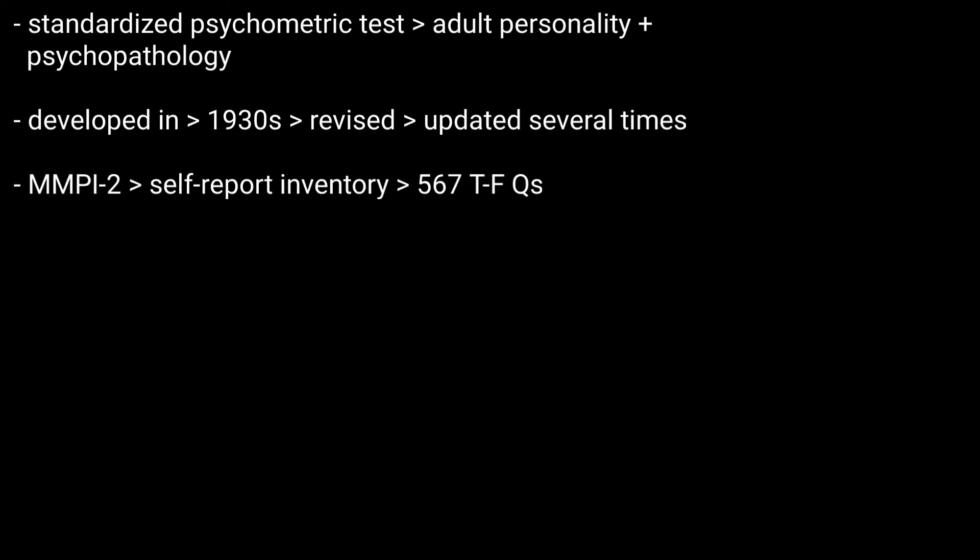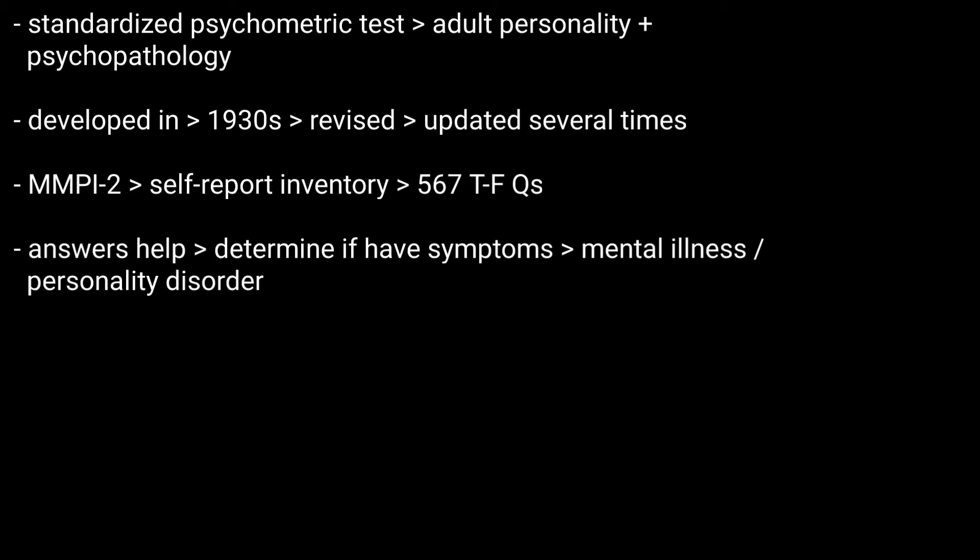The improved version, the MMPI-2, is a self-report inventory with 567 true-false questions about yourself. Your answers help mental health professionals determine whether you have symptoms of a mental illness or personality disorder. For most people, the MMPI-2 test takes 60 to 90 minutes to complete.